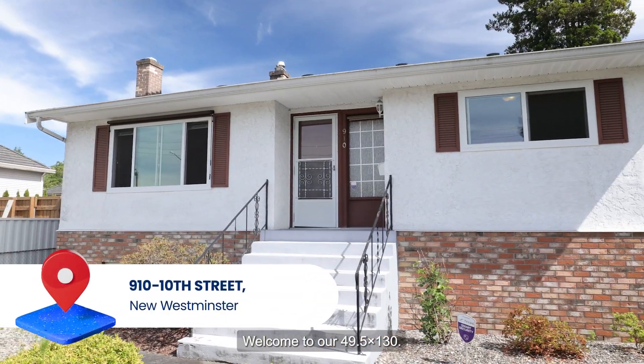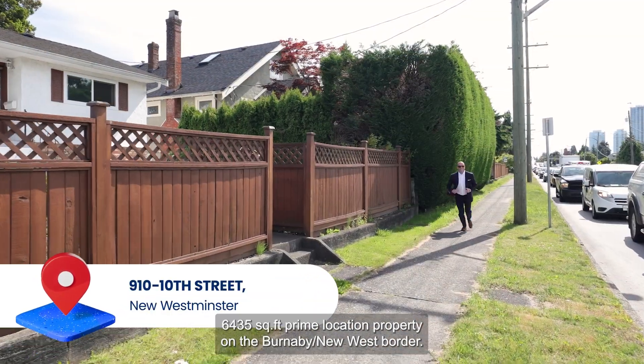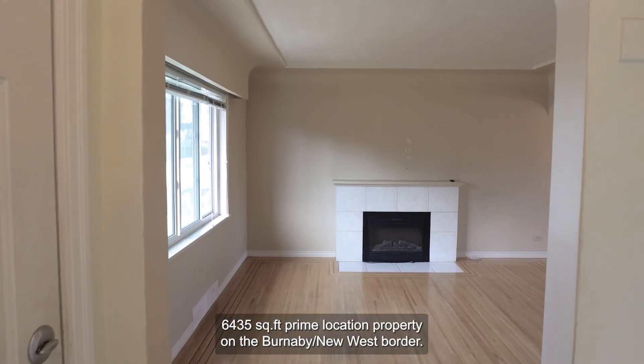Welcome to our 49.5 by 130, 6,435 square foot prime location property on the Burnaby New West border.